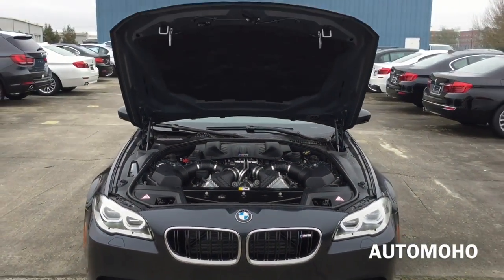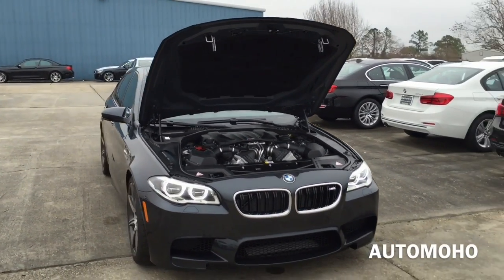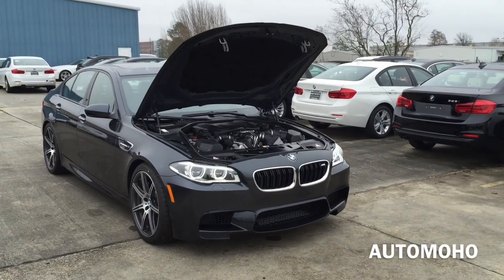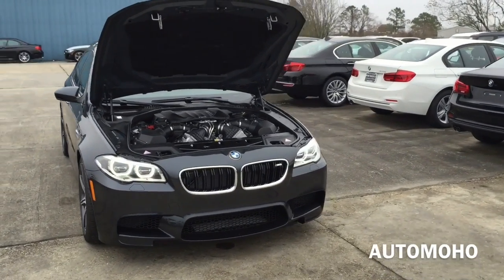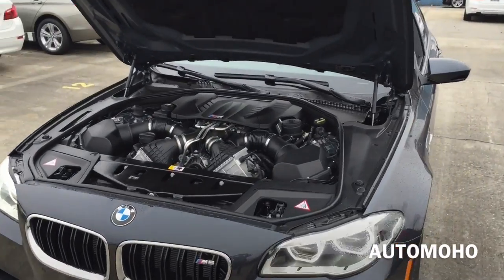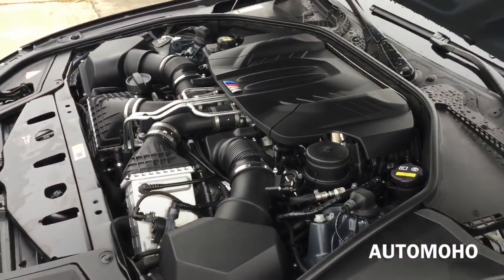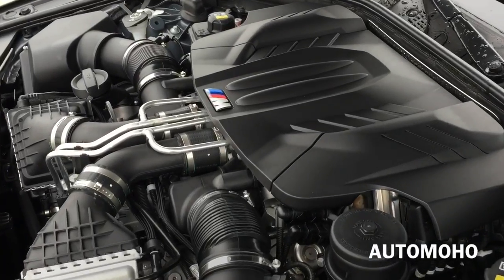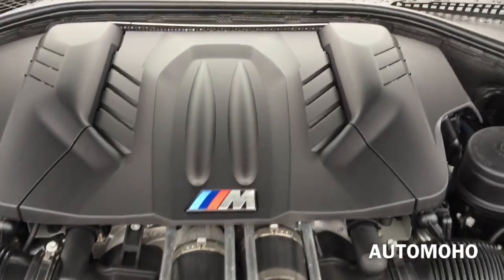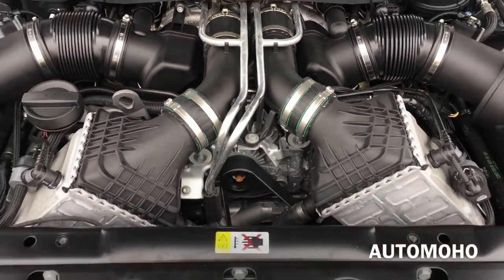It features a 7-speed M double-clutch transmission with drive logic, auto start and stop function, pushing out 560 horsepower — 575 with the competition package — and 500 lb-ft of torque. It can hit 0 to 60 in a fast 4.2 seconds. Top speed is electronically limited at 155 mph in the US. EPA estimated fuel economy is 14 city, 20 highway, and 16 combined. Very impressive engine.